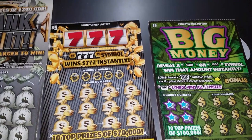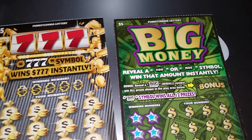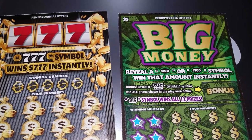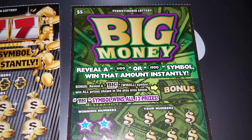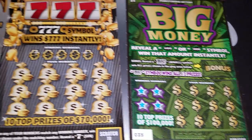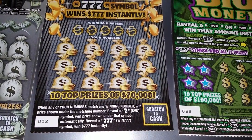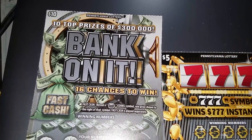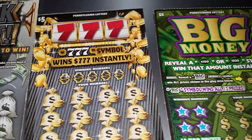Hello guys, welcome back to my channel! As you can see, I have three tickets from the Pennsylvania Lottery — got these from fan Cash Cody and Lotto Grandma. We have the $5 Big Money number 35, the Trip 7s number 12, and the $10 Bank On It number 19. We're going to go ahead and start with the Big Money.